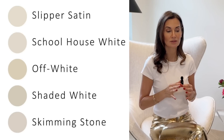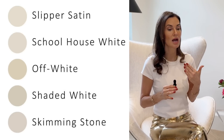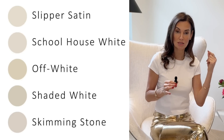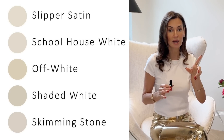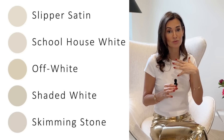The best Farrow & Ball colors I'm loving right now that I want to highlight are: number one, Slipper Satin — a really great neutral. Then Schoolhouse White, which is a really good off-white. We also have Shaded White and Skimming Stone. I actually have Skimming Stone in one of my bathrooms and it is absolutely timeless.